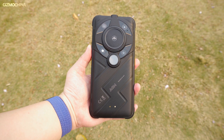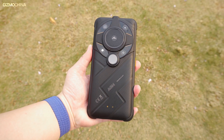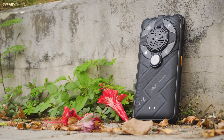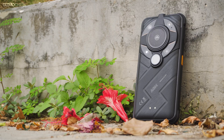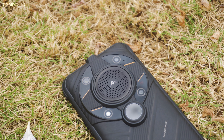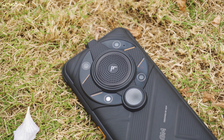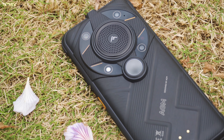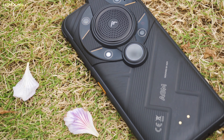AGM announced a very interesting phone at MWC 2023 that you should have heard of — the AGM G2 Guardian, a rugged smartphone with ultra-long-range thermal imaging capabilities. It's now available for pre-order on the official website at $899, which is really expensive. Not everyone needs a thermal imaging phone, so if you're sure you need one, I'll also tell you if it's worth the $900 price tag.